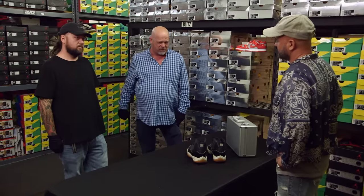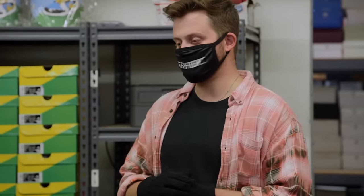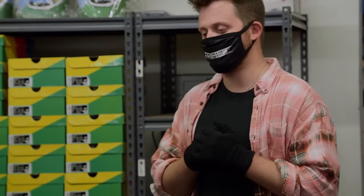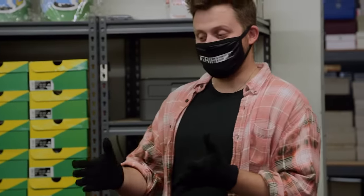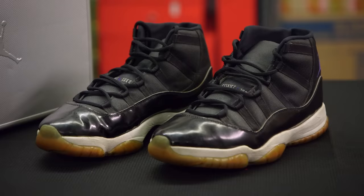Space Jam came out in 1996 — a live action movie with Michael Jordan and some other basketball players along with the Looney Tunes. It grossed over $200 million. There's a sequel coming out with LeBron James. This is more than just a movie prop — it was the first time this model was unveiled. This was one of the most popular Jordans ever made, the Jordan 11. I can see these selling for upwards of a million dollars.